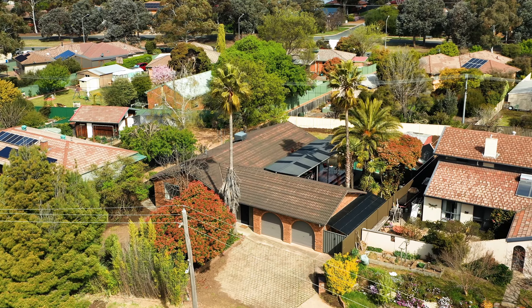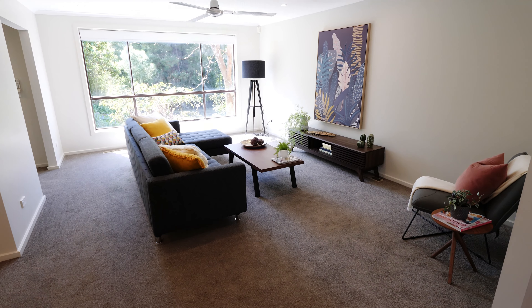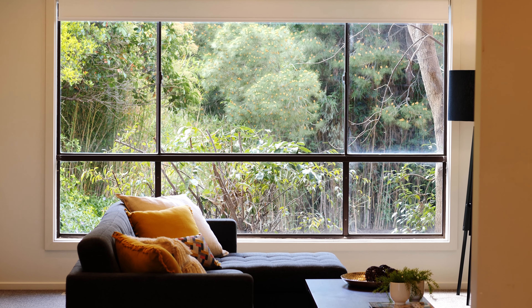Welcome to 7 Everard Place, an exciting new offering to market. A spacious family home with room for the growing family and scope to extend on the large block of land.